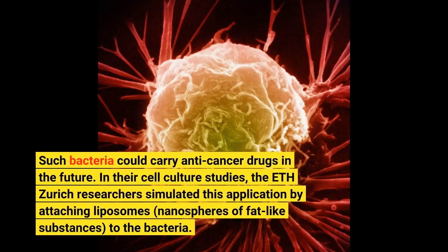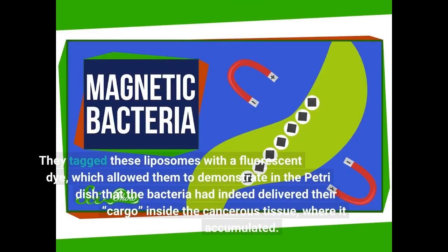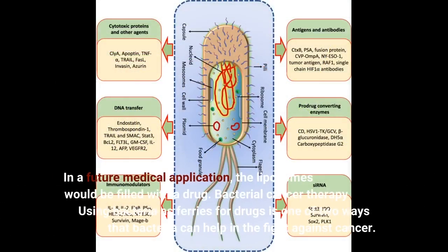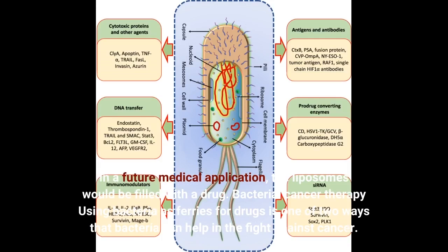Such bacteria could carry anti-cancer drugs in the future. In their cell culture studies, the ETH Zurich researchers simulated this application by attaching liposomes — nanospheres of fat-like substances — to the bacteria. They tagged these liposomes with a fluorescent dye, which allowed them to demonstrate in the petri dish that the bacteria had indeed delivered their cargo inside the cancerous tissue, where it accumulated. In a future medical application, the liposomes would be filled with a drug.